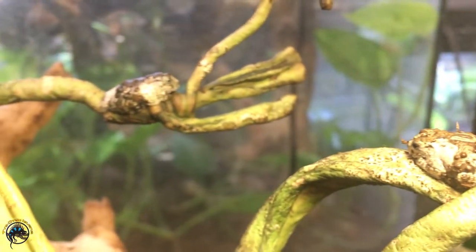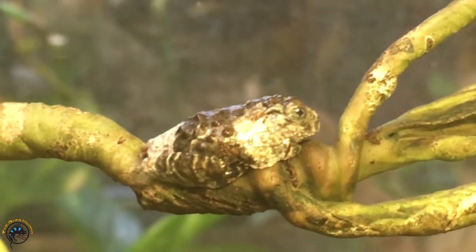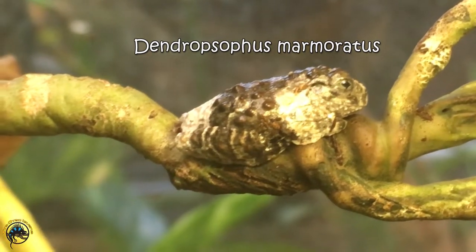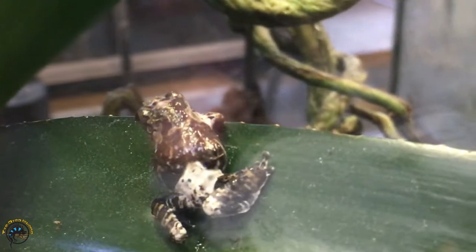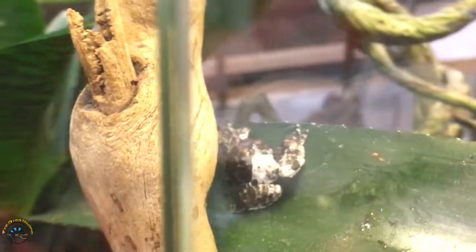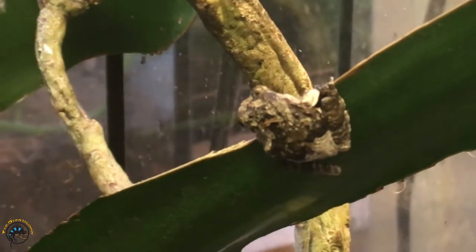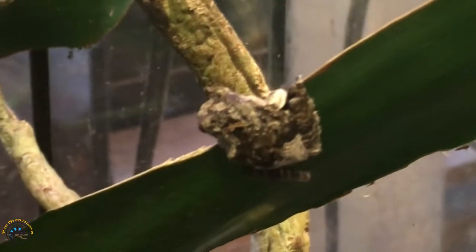We'll start out with a few fun facts about these guys. Their scientific name is Dendropsofis merimeritus. Their common name is the bird poop frog or the marbled tree frog. As for where these guys come from, they come from southern Venezuela, the Guianas, and the Amazon basin in Colombia, Brazil, Ecuador, Peru, and Bolivia. So they're from a lot of different places.